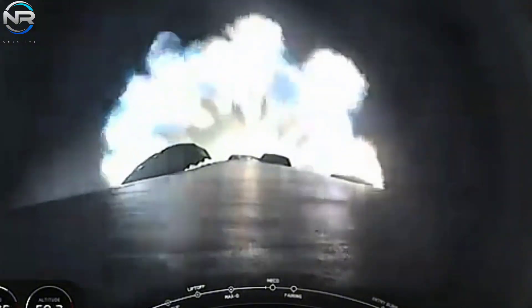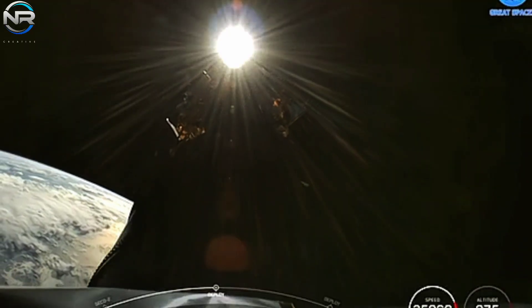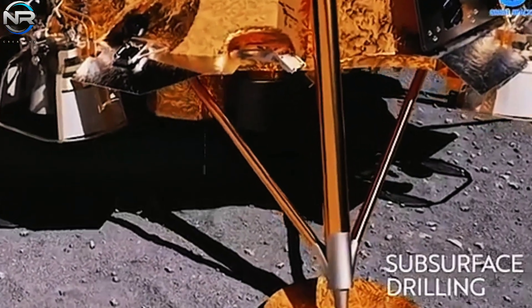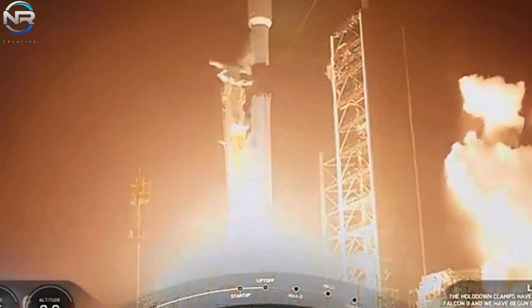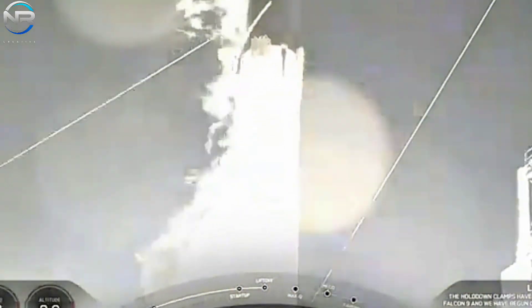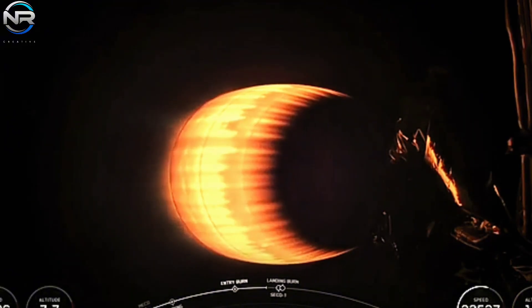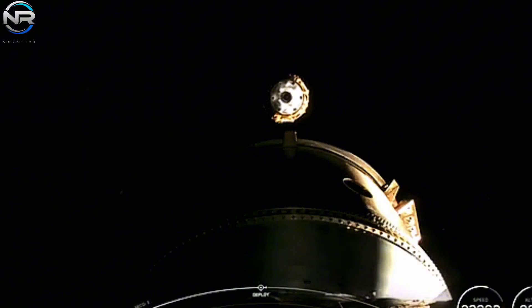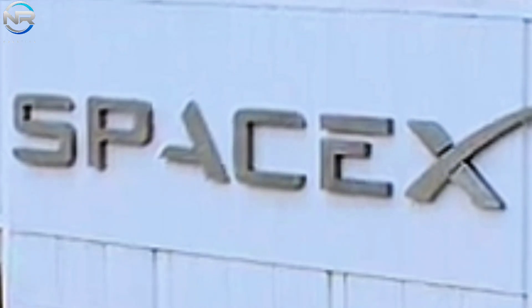In conjunction with the Starlink initiative, the Falcon 9 recently performed a landmark launch, successfully delivering two lunar landers into orbit. The mission featured the Japanese lander Resilient, along with the privately held U.S. company Blue Ghost, both integral components of the initiative to establish a sustainable human presence on the Moon. These missions represent a significant leap forward in humanity's goal of space exploration and highlight the Falcon 9's critical role as a reliable and economically viable launch vehicle for deep space endeavors.